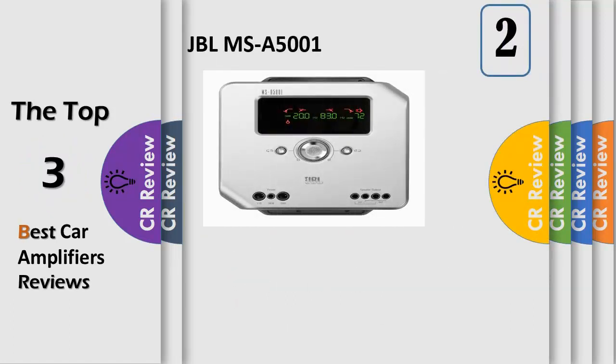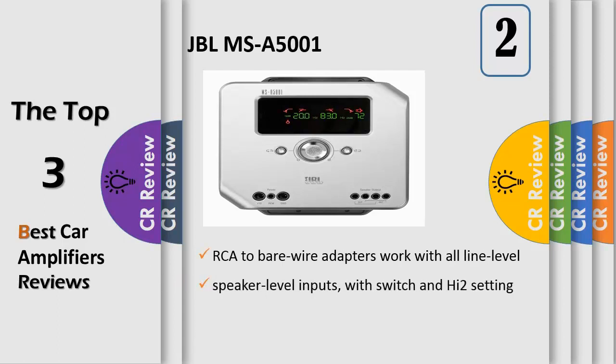Number 2: a Mono Subwoofer Power Amplifier that delivers 500 watts x1 at 4-ohms and 500 watts x1 at 2-ohms. RCA sub-airwire adapters work with all line-level and speaker-level inputs, with switch and high-to setting.